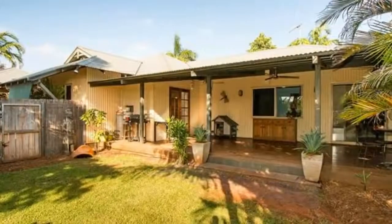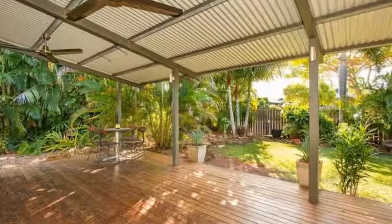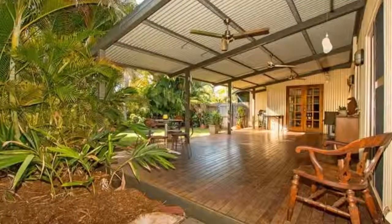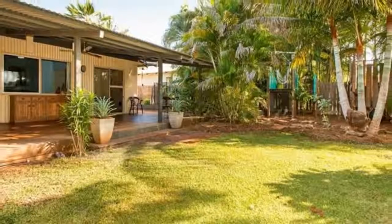Set to impress is the master suite, quietly tucked away to the front of the home with a tastefully renovated en suite bathroom, a huge walk-in robe and a private courtyard. There is also an outdoor shower plumbed with hot and cold water, accessible from the laundry.